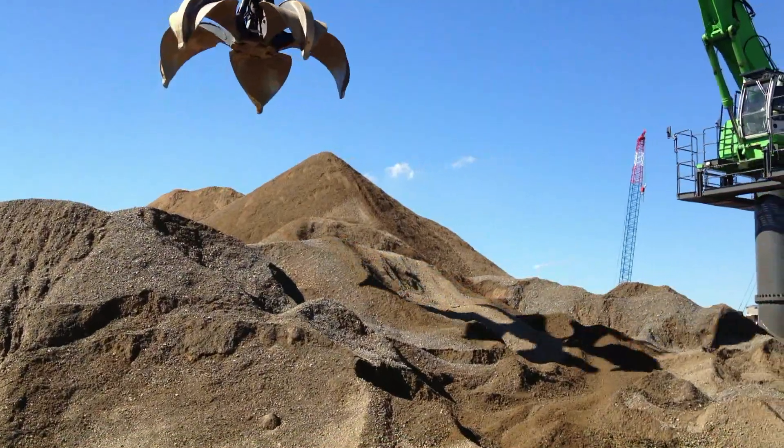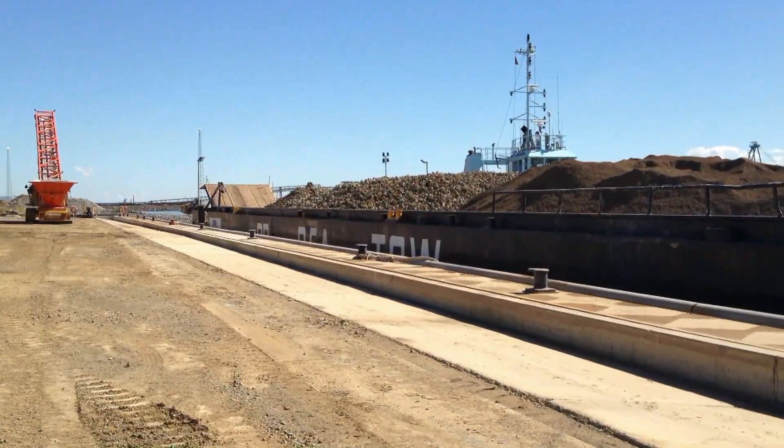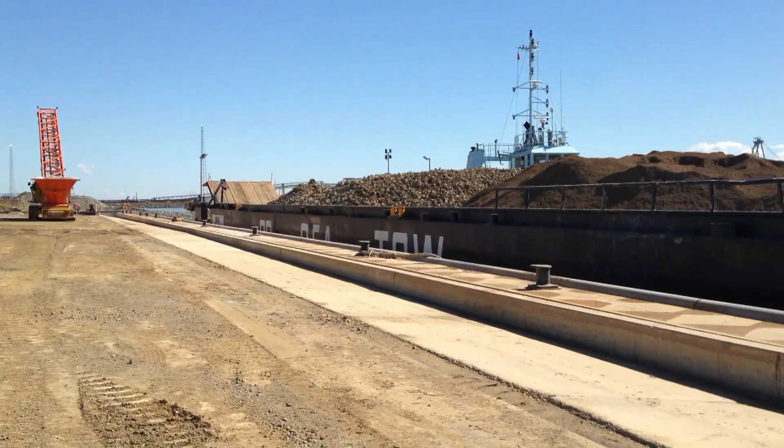They watched in awe as tons of aggregate was loaded onto conveyors and barges, ready for shipping to the LNG projects on Curtis Island.